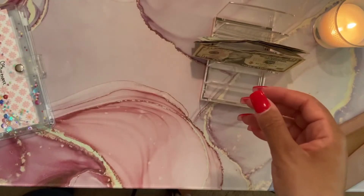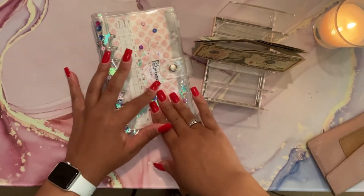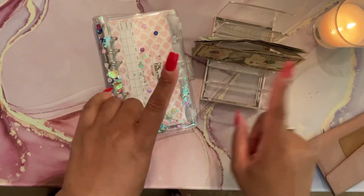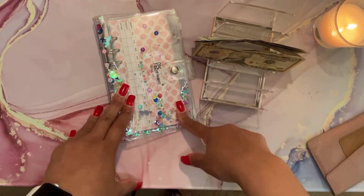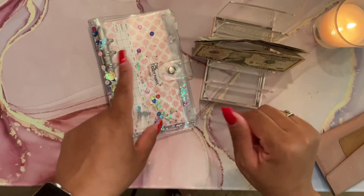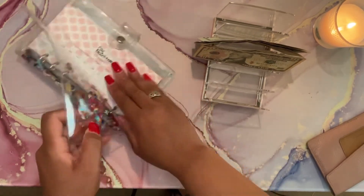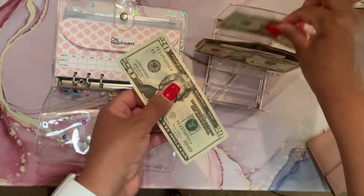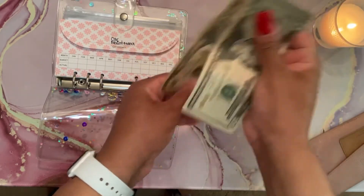Next we're going to be doing my sinking funds. I had introduced my sinking funds in my last video and said I would let you know what they consist of. I have my car maintenance that I started in my last video, as well as the snowball. Car maintenance is going to be getting fifty dollars — two twenties and one ten dollar bill. Twenty, forty, fifty.